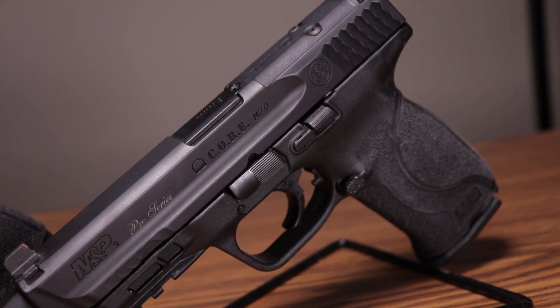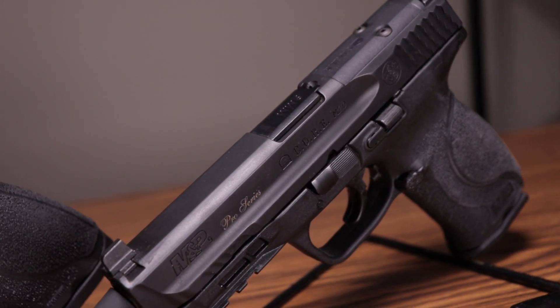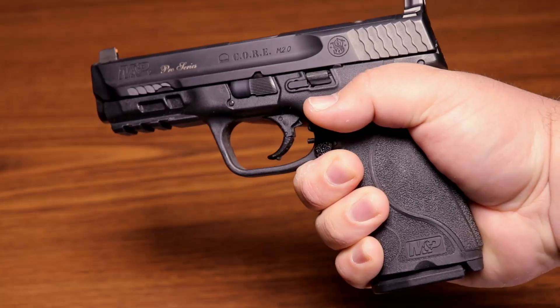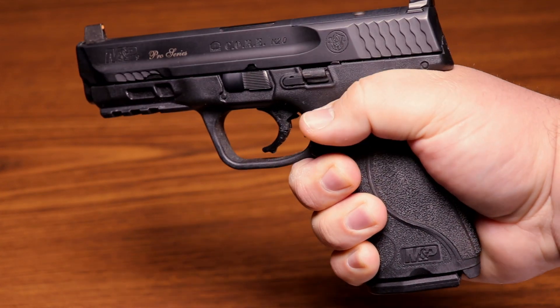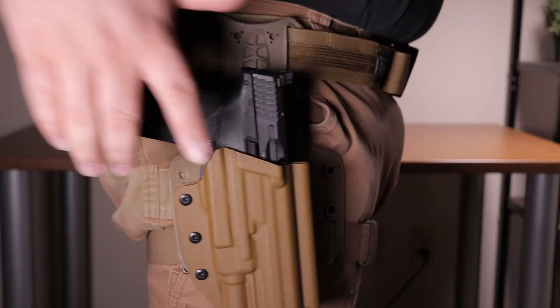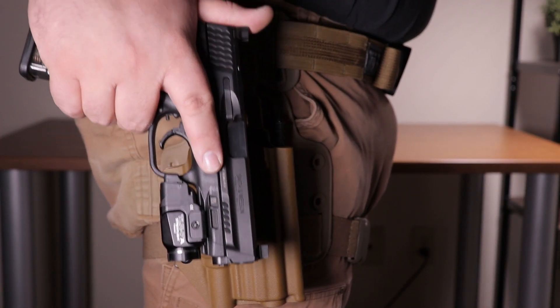Why is that? Well, the full size is easier to shoot because due to its mass it is able to help absorb the recoil after the pistol has been fired. The larger grip on the full size also gives the shooter more control because you have more to hold on to. This is why most law enforcement and military branches use the full size as their standard sidearms.